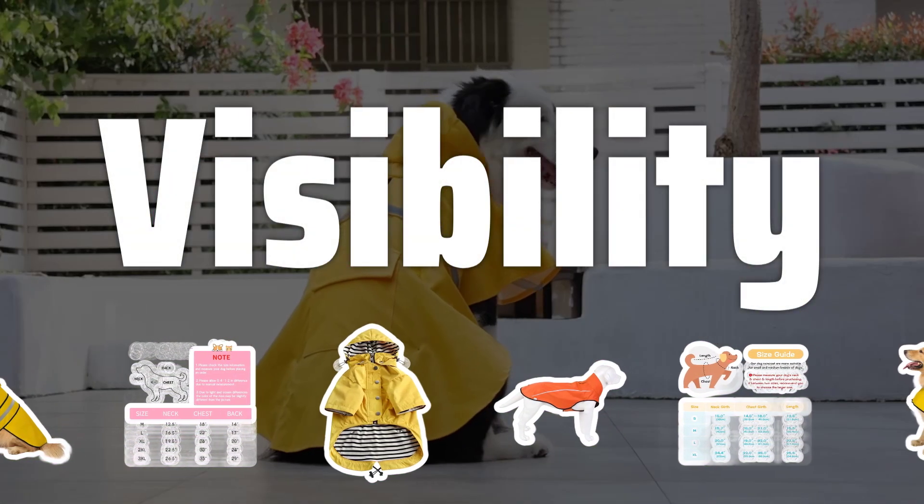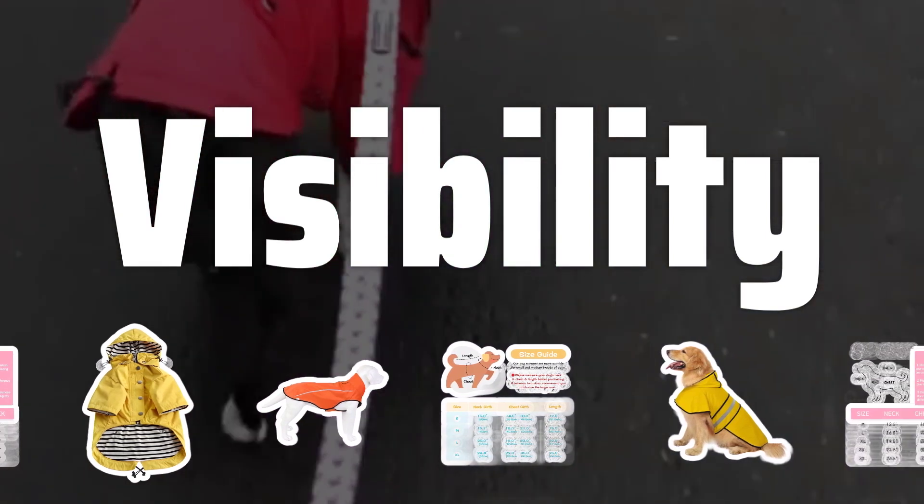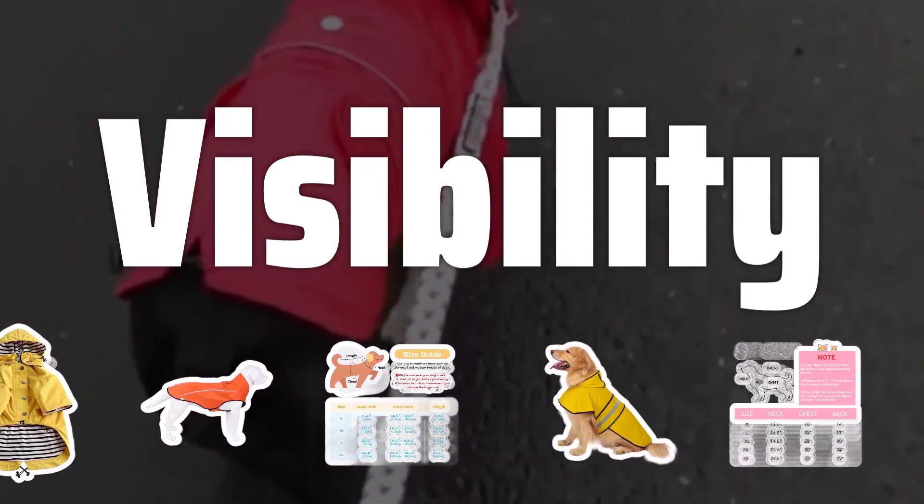Visibility: Choose a raincoat with reflective strips or piping to make your dog more visible in low-light conditions. This feature is important for your dog's safety during walks in dimly lit areas.